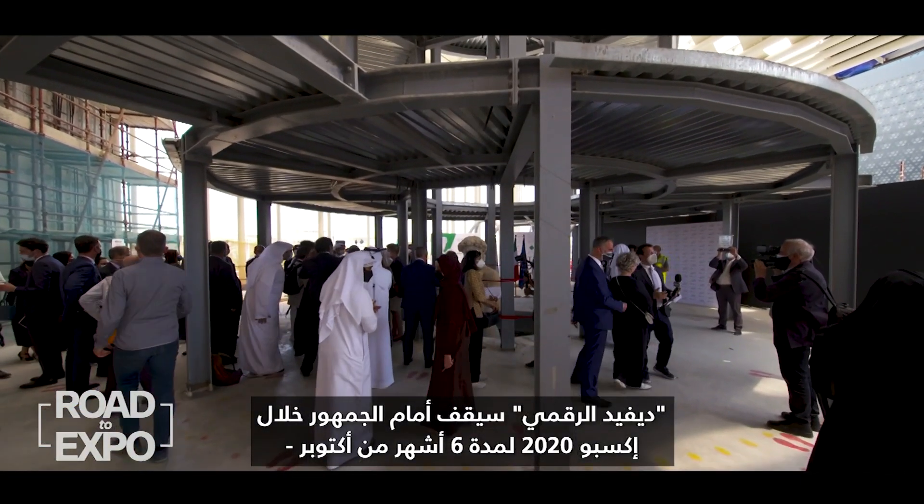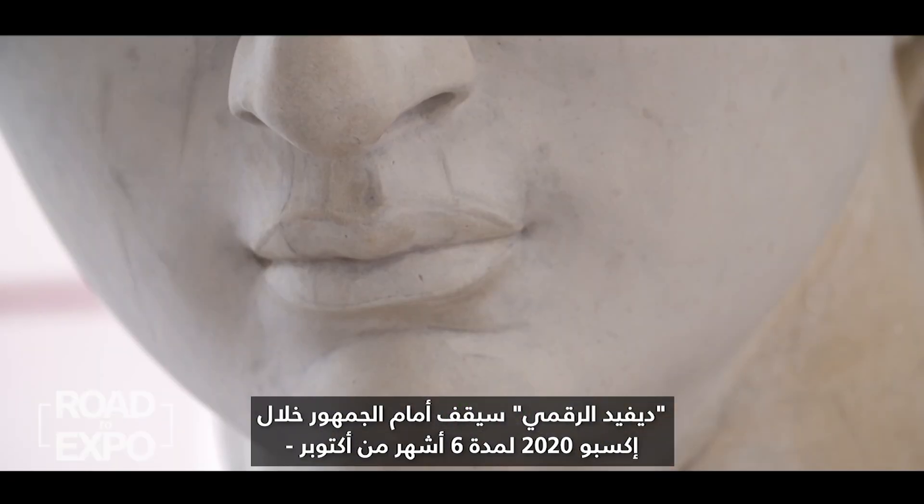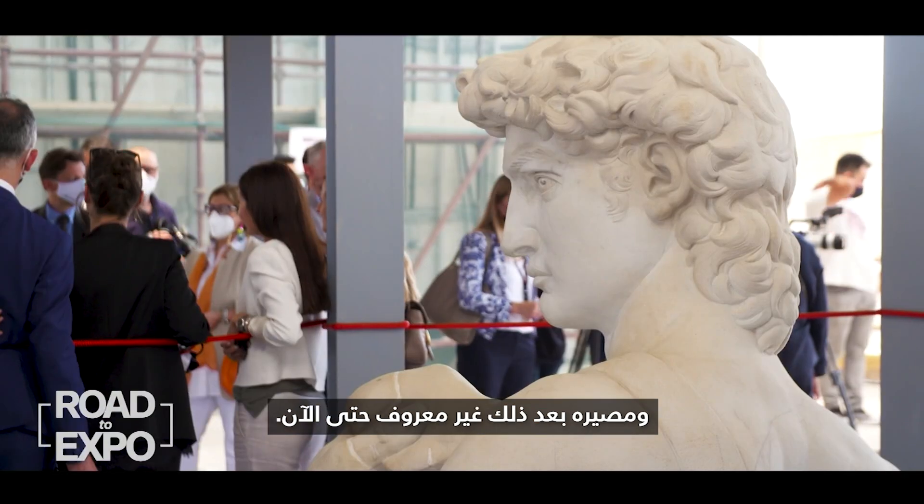Digital David will stand before the public during Expo 2020 for six months from October. Its fate afterwards is as yet unknown. Anna Stewart, CNN.